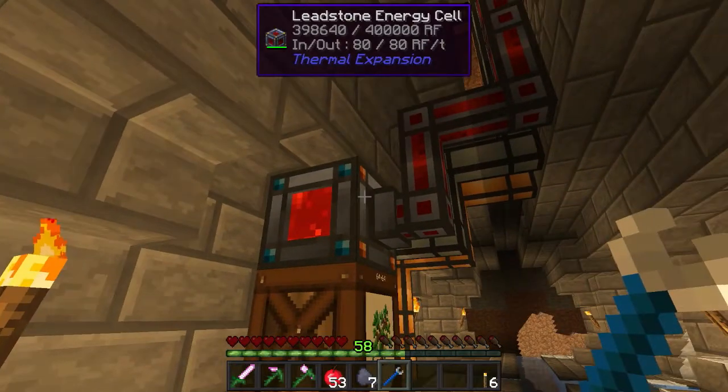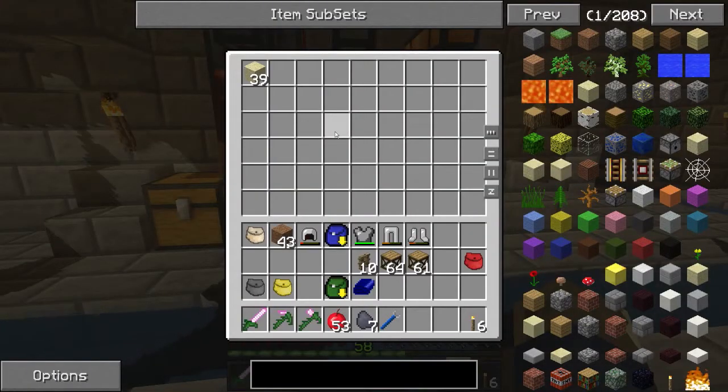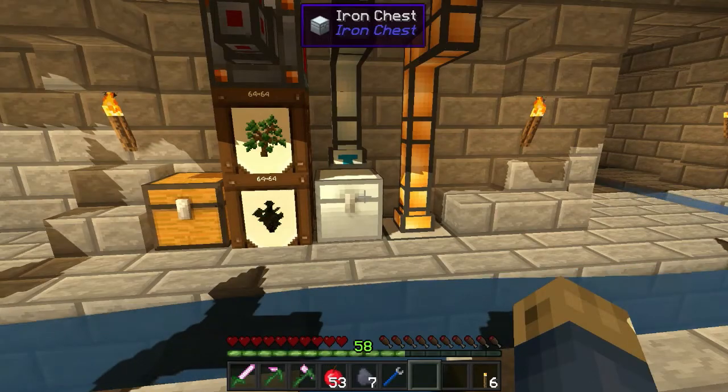Let's go ahead and toggle this output right there. Here we go — now the tree farm should be working. We should start seeing items flow in here shortly.